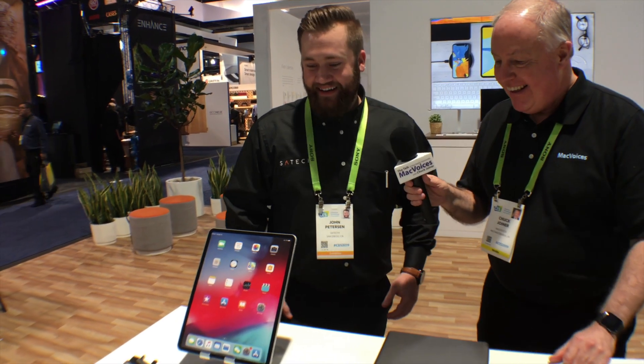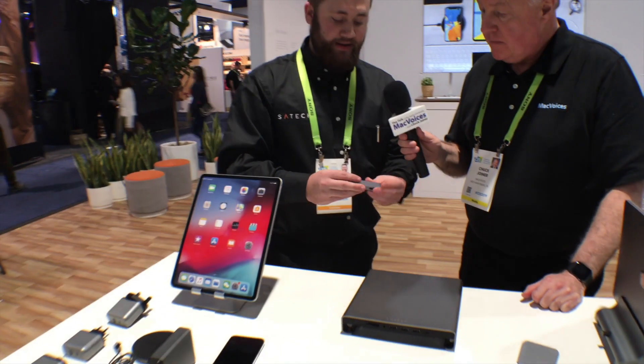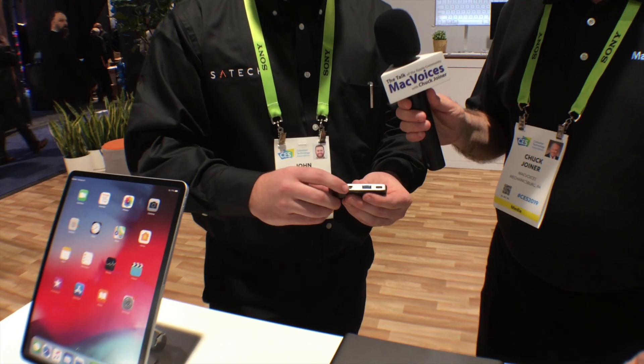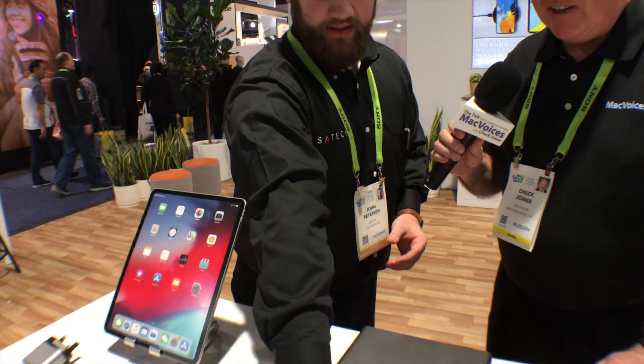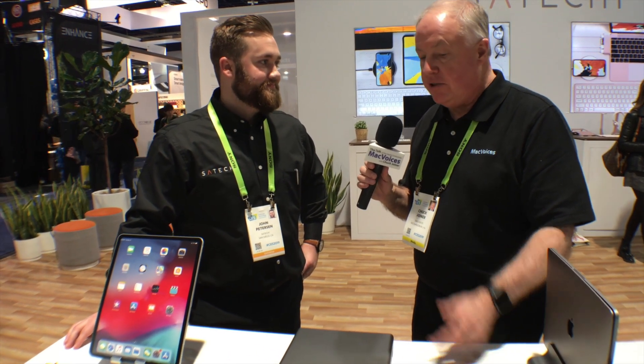We've also got our Mobile Pro Hub for the new iPad. It has a 3.5mm microphone combo, HDMI, USB, and a pass-through charging port. There's so much discussion about the new iPads needing dongle after dongle — but you buy one of these and you've got pretty much everything you're going to potentially need. All the legacy ports right there for you.